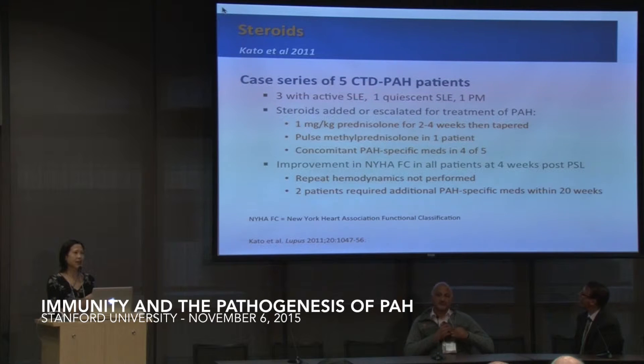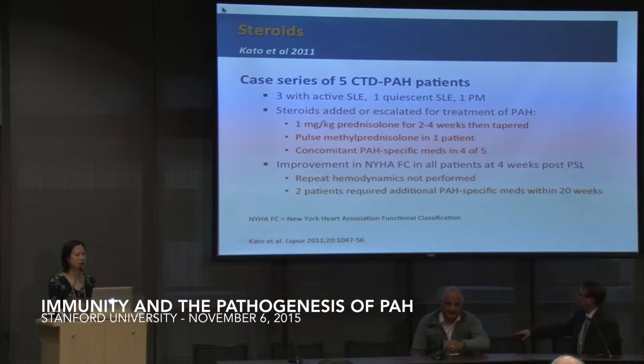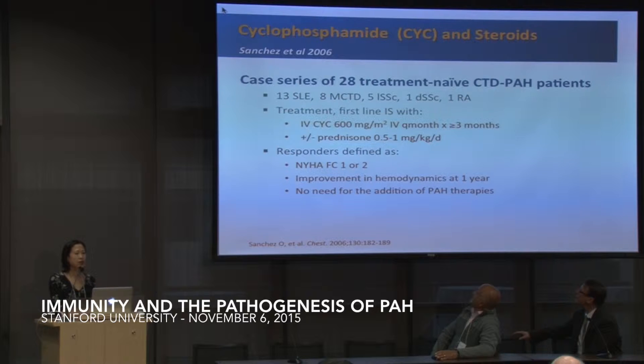There are case reports and case series for the use of steroids — this is actually the only one I could find for corticosteroids. There is quite a bit of data supporting the use of cyclophosphamide in combination with steroids, particularly in patients with lupus or mixed connective tissue disease. Most of these studies have enrolled some patients with scleroderma, showing no benefit in those patients.